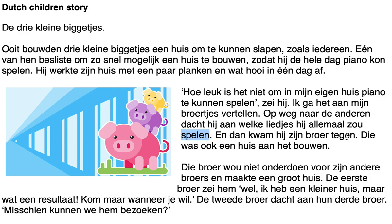'Dan kwam hij zijn broer tegen' — another separable verb: 'tegenkomen,' meaning 'to meet' or 'to come across.' The second part goes at the end: 'hij kwam zijn broer tegen.' 'Die was ook een huis aan het bouwen' — he was also building a house. This is the past continuous construction: to say 'he was building,' we use 'zijn' in the past tense plus 'aan het' plus the infinitive. In the present tense it would be 'die is ook een huis aan het bouwen.' That's a bit tricky for students.